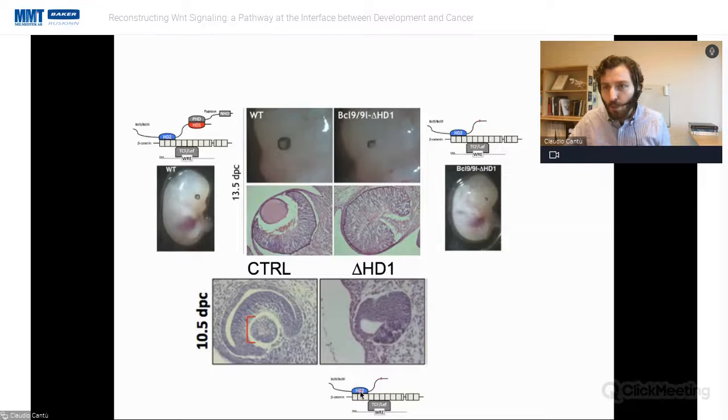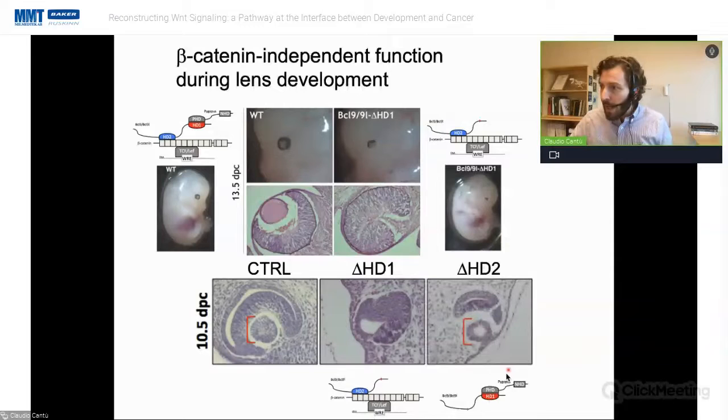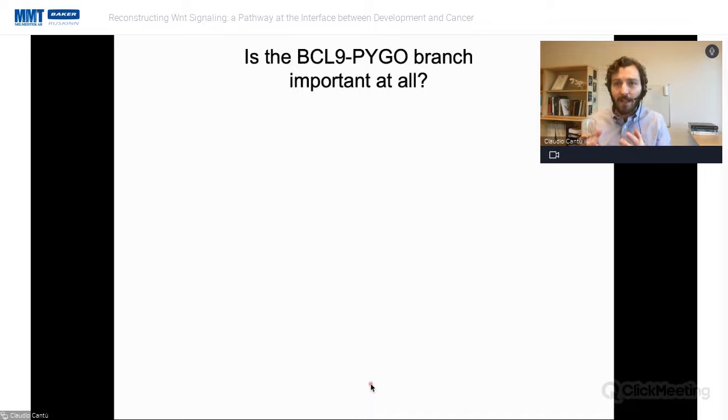We also generated mice with deletion of the HD2 domain — which would allow BCL9 and Pygopus to bind each other but not associate with the beta-catenin transcriptional complex. In these mice, the lens is forming. This clearly showed that lens formation requires BCL9 and Pygopus to bind each other, but they don't need to bind the beta-catenin transcriptional complex — they are doing something else in this tissue. We also discovered other instances during development where BCL9 and Pygopus act independently of beta-catenin.